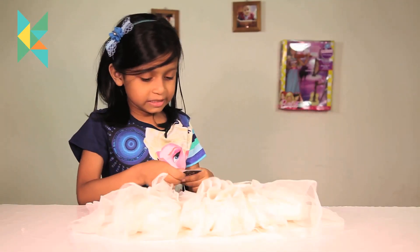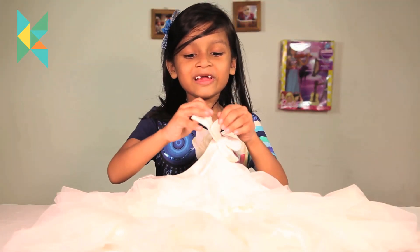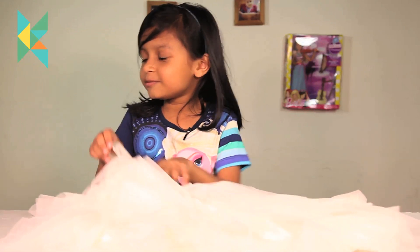Let me tell you the price — $8.99. Look, the box is so pretty, it has two layers. Let me keep this dress aside.